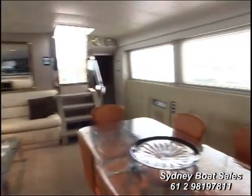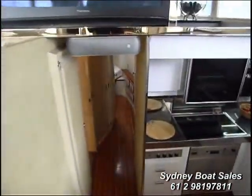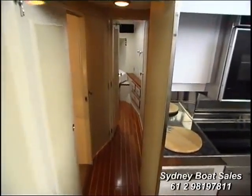This is the sort of vessel that goes out to sea — you could certainly take it around Australia, no problems. The galley being down there in rough seas is definitely an advantage.